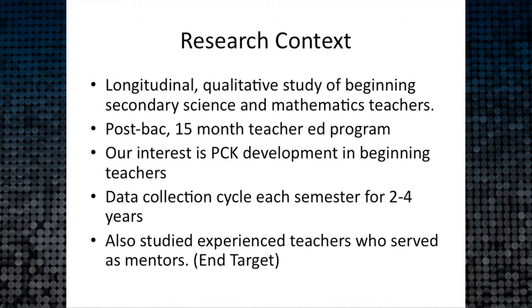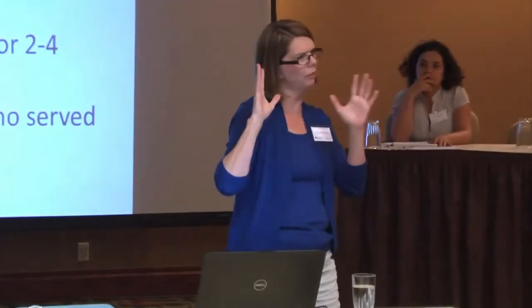We collect data when students enter the program and then follow them sometimes three years beyond it. Part of that data set includes teachers teaching the same lesson year to year, sometimes in different schools. Our core interest has been understanding PCK development, which is why we took a qualitative approach. We've also looked at experienced teachers with 15-plus years as a target — a practical goal we might realistically reach.